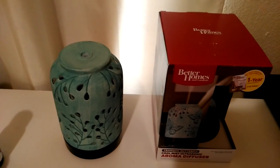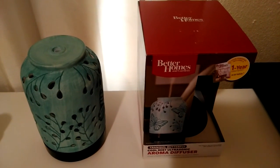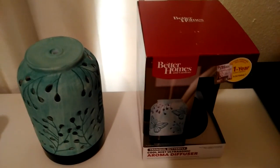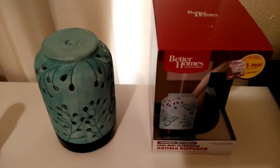My local Walmart on the shelf displayed it at a cost of $24.99, however it rang up at $23.72. I also saw the $23.72 being reflected on the site as well, but that price may change at Walmart's discretion.